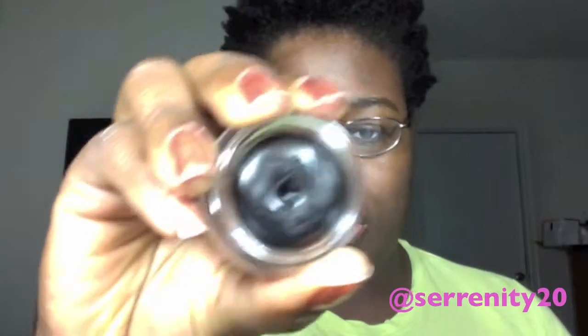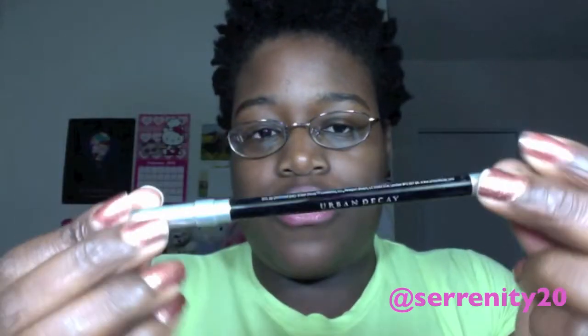My favorite gel liner is my L'Oreal HIP gel liner in black. This is seriously absolutely amazing — it lasts all day, and I just absolutely love this product. It's super creamy and I just love it.